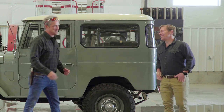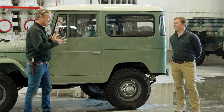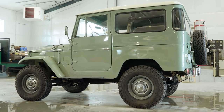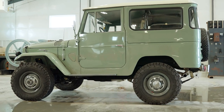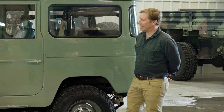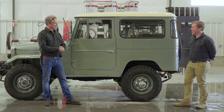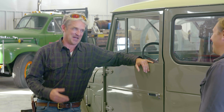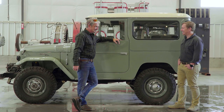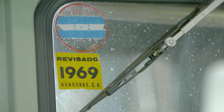Hey, Winslow, good to see you again. Absolutely good to see you. So I know a little bit about your Land Cruiser, but not a ton. How did this end up in your hands? Yeah, this was my dad's old truck, and he actually bought it from his college roommate who drove it up from Honduras in the late 60s. It's still got the stickers going through Honduras from '69, and he drove it over 2,000 miles.